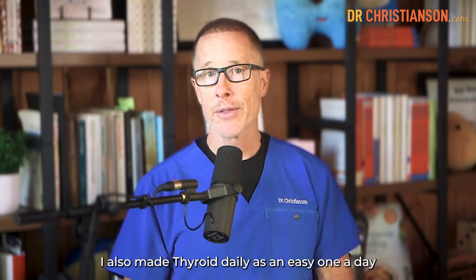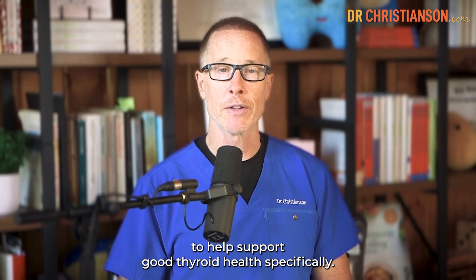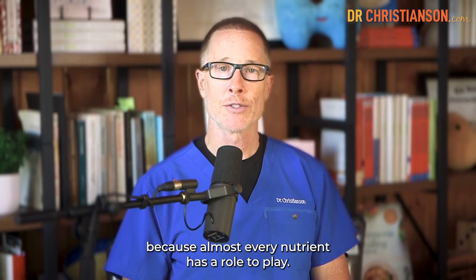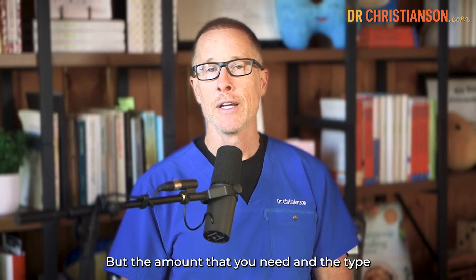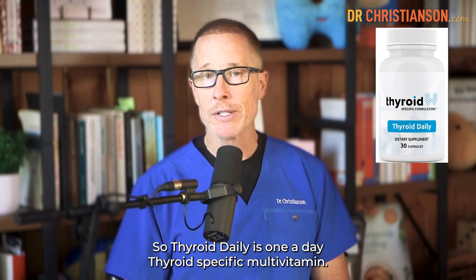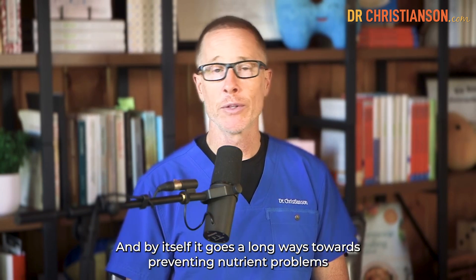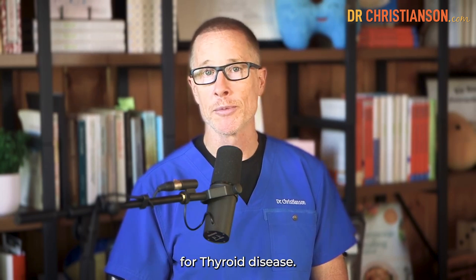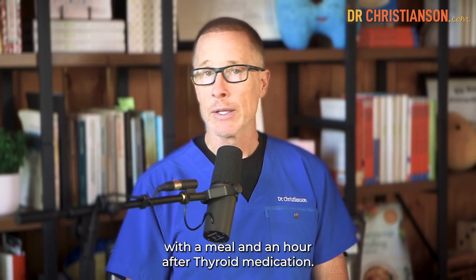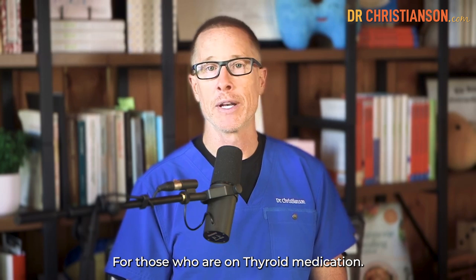I also made Thyroid Daily as an easy one-a-day to help support good thyroid health specifically. Multivitamins are such a good idea because almost every nutrient has a role to play, but the amount and type you need is different for those with thyroid disease. So Thyroid Daily is a one-a-day thyroid-specific multivitamin that goes a long way towards preventing nutrient problems for thyroid disease. For timing, you'd want to take it with a meal and an hour after thyroid medication for those who are on thyroid medication.